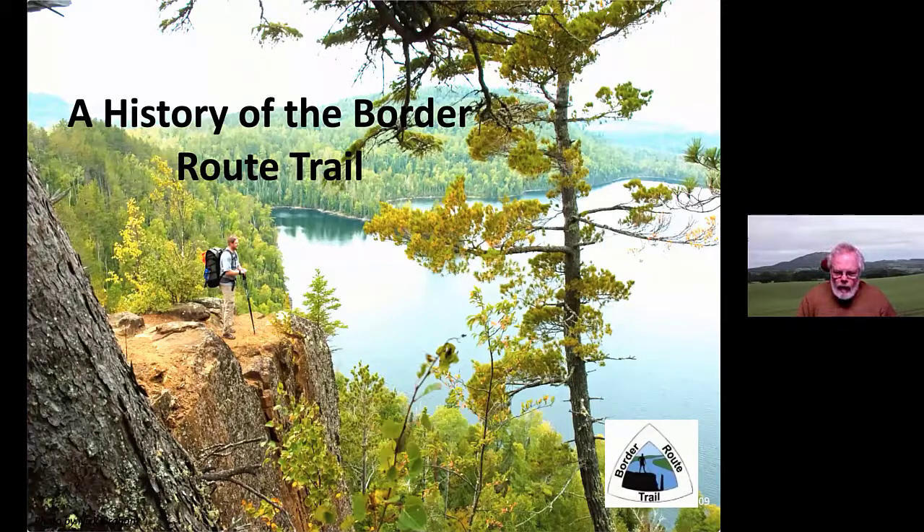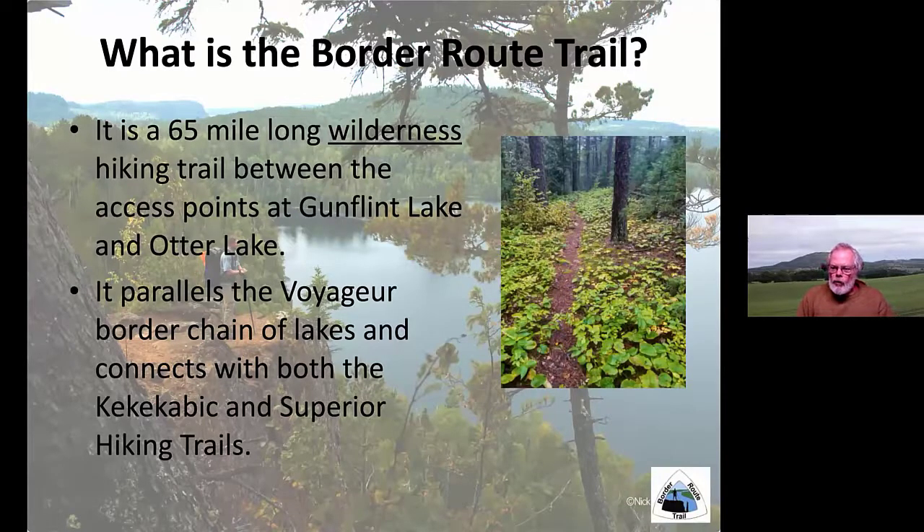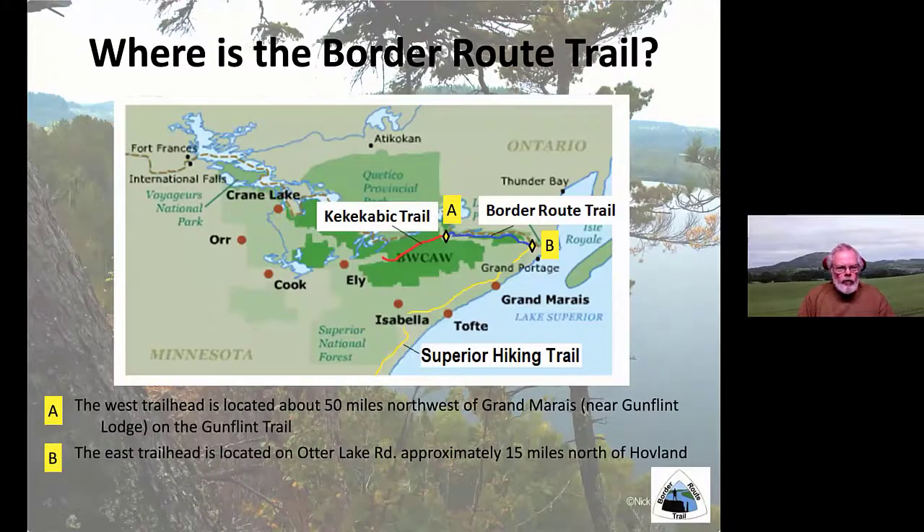The trail is located in northern Minnesota, very close to the Canadian border. It's a 65-mile-long wilderness hiking trail between the main access points at Gunflint Lake and Otter Lake. It parallels the Voyager border chain of lakes and connects with both the Kekekovic Trail and the Superior Hiking Trail. The West Trailhead is located about 50 miles northwest of Grand Marais near the Gunflint Lodge, and the East Trailhead is near Otter Lake, about 15 miles from Hovland. It was built by the Minnesota Rovers in the 1970s and 1980s.